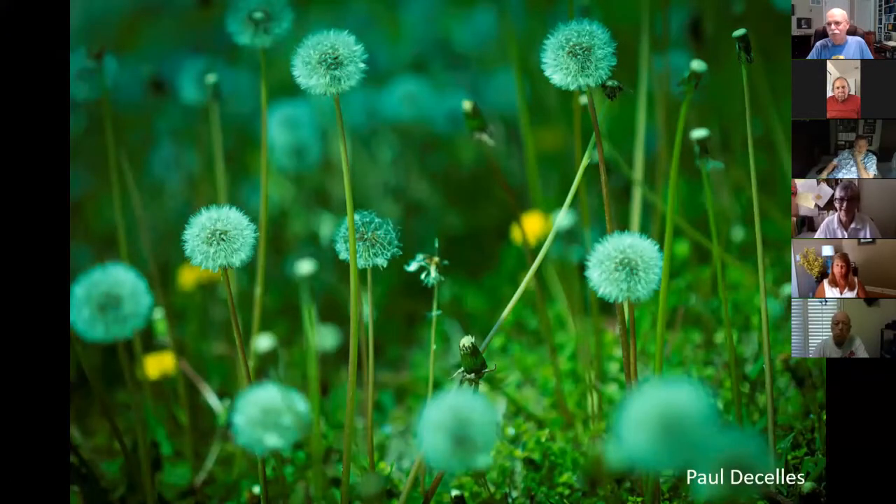Kind of looks like she ought to be called Spinach Girl. This one's for Paul — Paul's up for the next few slides.